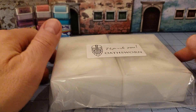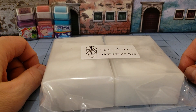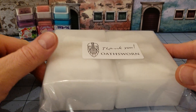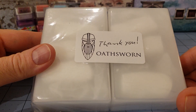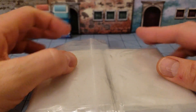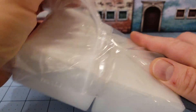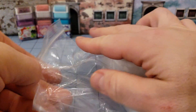Hey everybody, hello Tamerlane and it's that time again for my usual obscurities in miniature. Today I got a package from Oathsworn Miniatures. This is another of their Burrows and Badgers. I can't get enough of those quaint English animal folks.